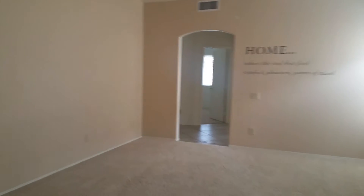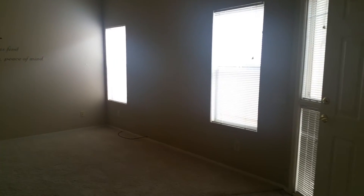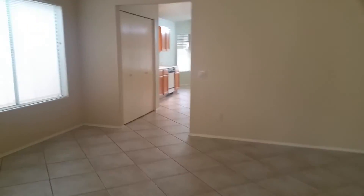As we head on in, as we walk in, you see our living room directly here. It's got the carpet and the three windows. As we turn around, you'll see our dining area. This is a nice and spacious area that leads into your kitchen.